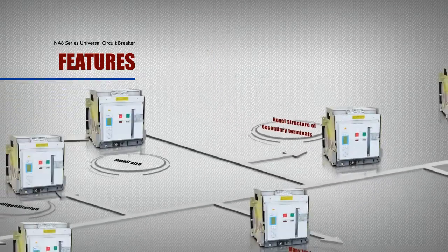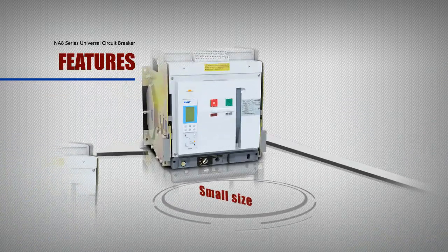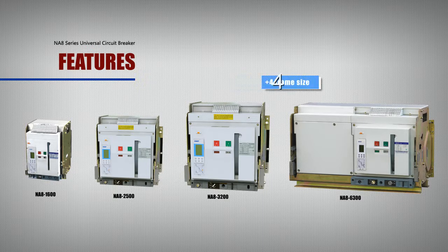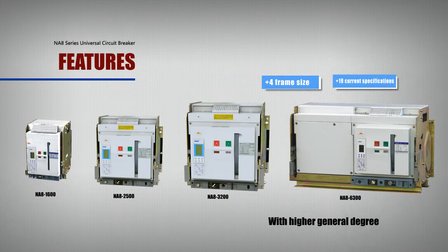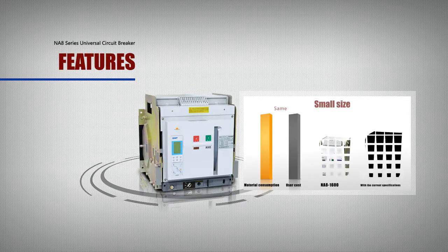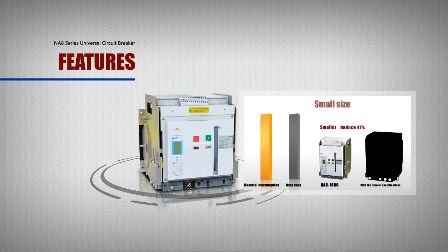Feature: Small Size. There are four frame levels of the N-A8 series including 19 current specifications with a higher degree of versatility. The size of the 1600A frame is smaller than that of other products with the same current specifications — reduced by 47% — significantly decreasing material consumption and reducing costs for users.